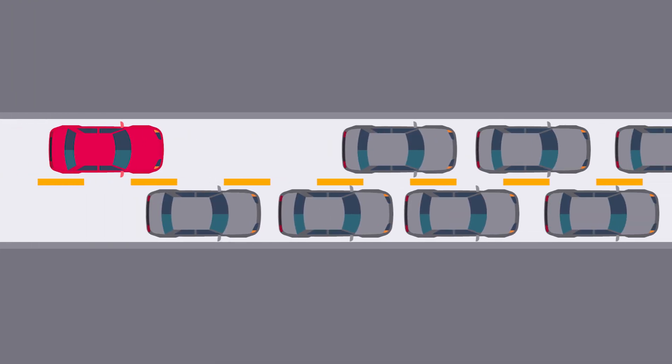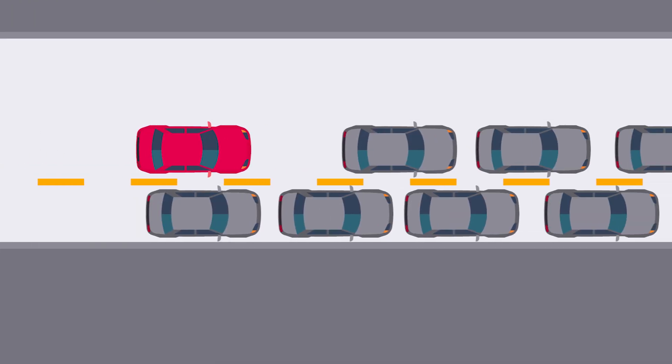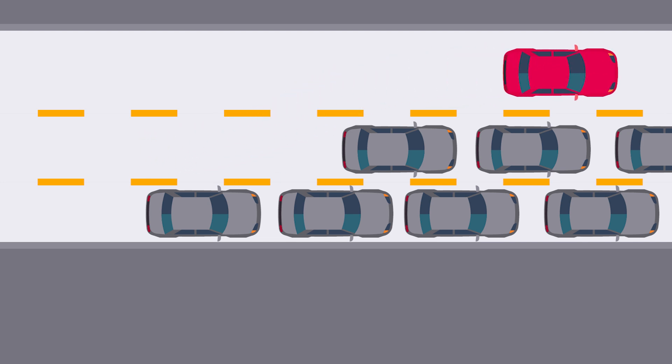And if you're experiencing traffic jams, we can help you get the speed you need for everything you do. Enjoy the ride.